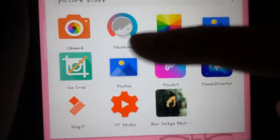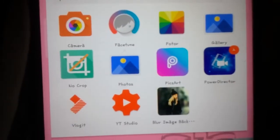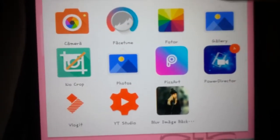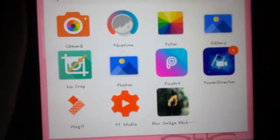I have a picture stuff folder: Camera, Facetune, PhotoRe, Gallery, No Crop, Photos, PixArt, Power Director — which is what I edit vlogs with — YouTube Studio, and Blur Image Background.